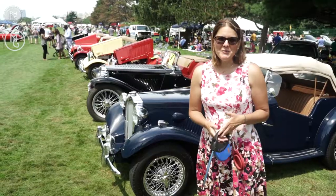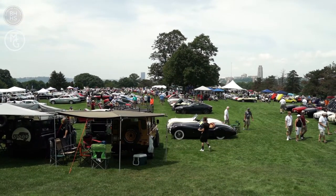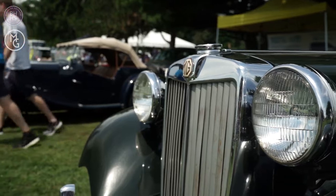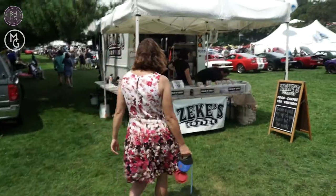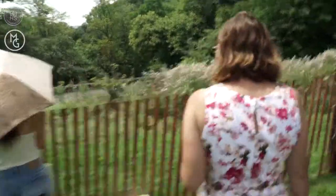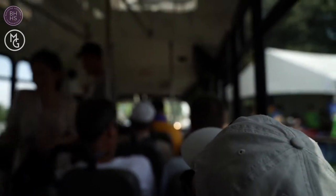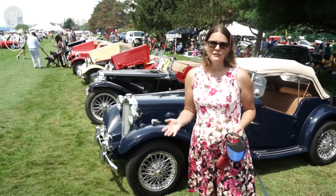The Pittsburgh Vintage Grand Prix has so much to offer. There are three large fields of all different kinds of cars to take a look at. Right now I'm in the vintage European section, which happens to be my favorite. But there's a vendor section where you can walk through, there's the actual race that you can see, and there's a shuttle that can bring you from the parking lots up to the field. So it's pretty easy and just a ton of fun.